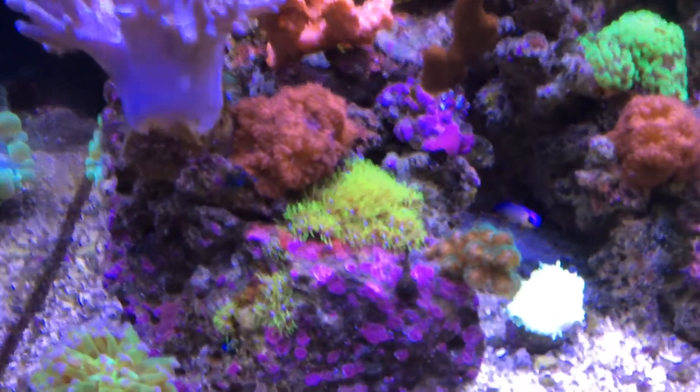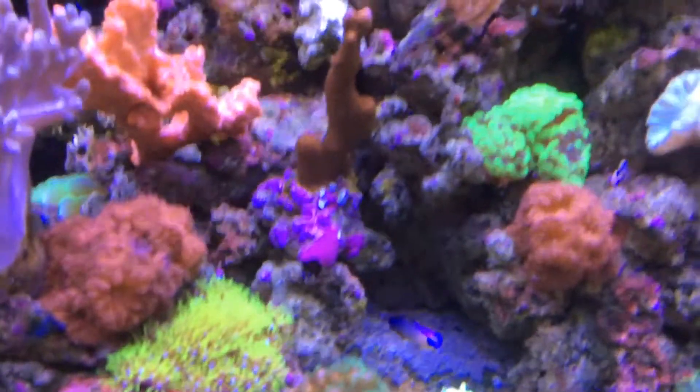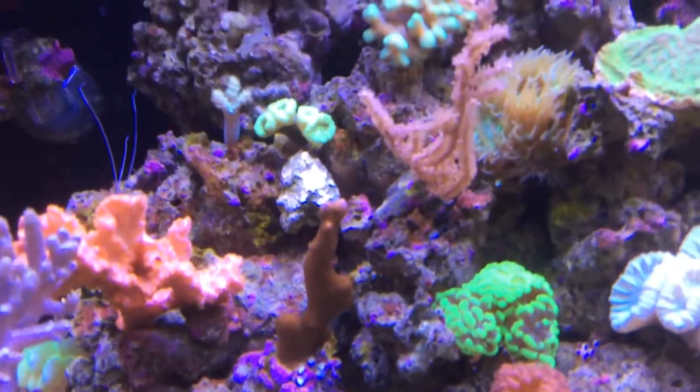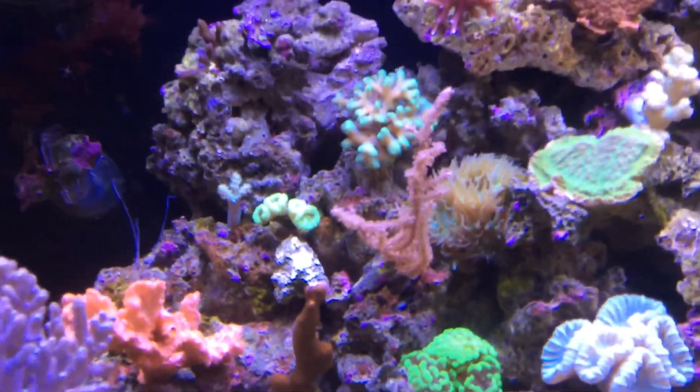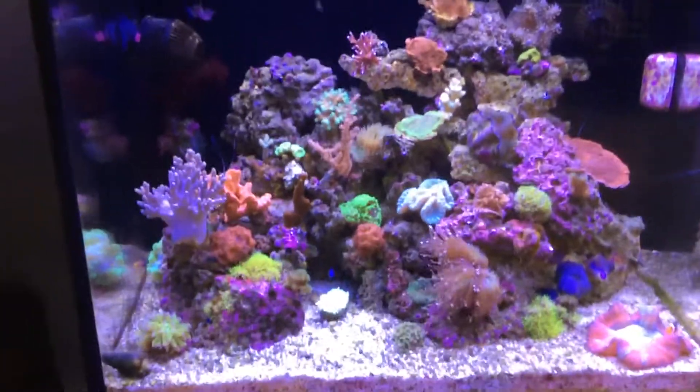But as you can see, coralline algae is coming out real strong now. Hope everyone enjoyed.